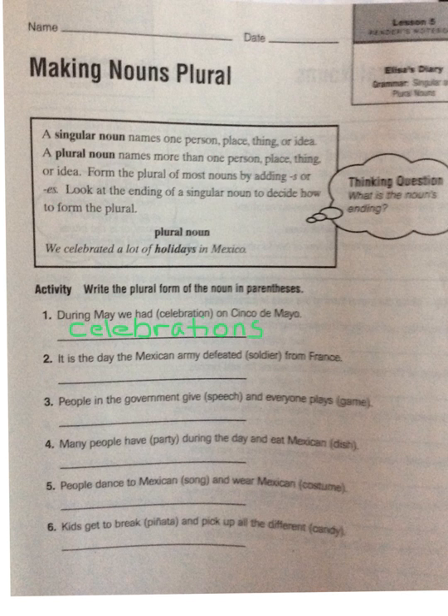Now let's take a look at number two together. 'It is the day the Mexican army defeated soldiers from France.' Our word is 'soldier.' We look at the end of it and see that it ends in a consonant, so all we need to do is add an -s.